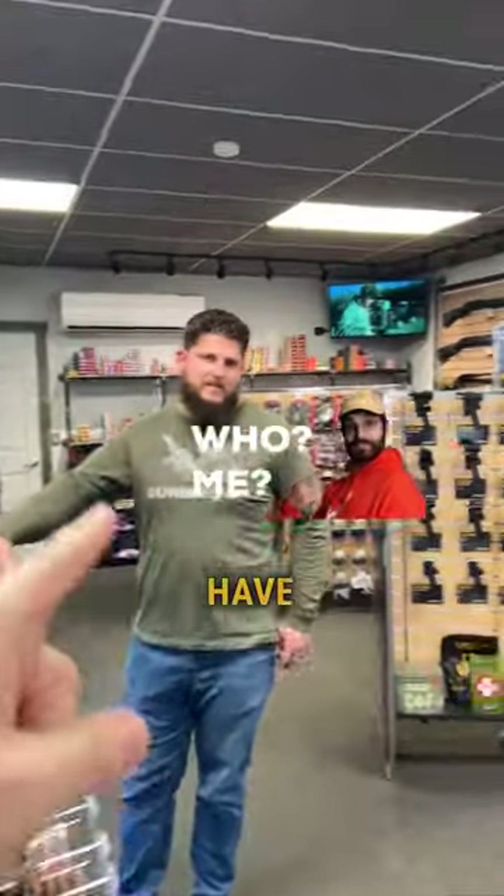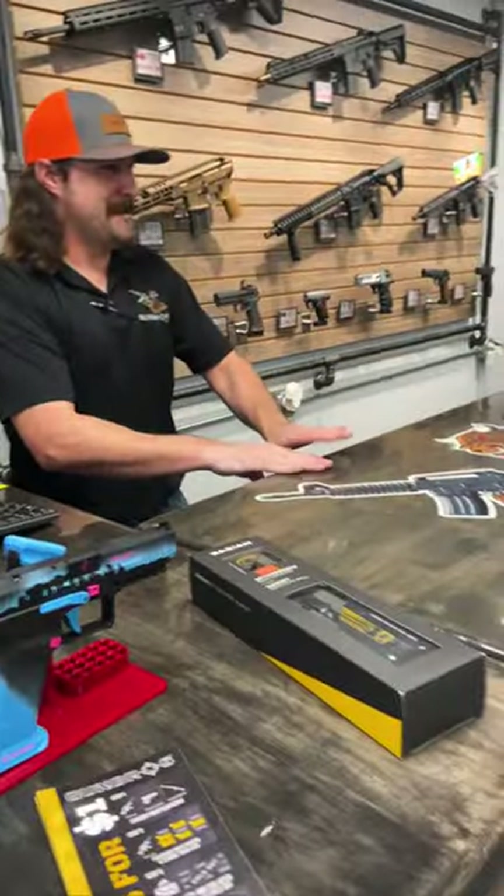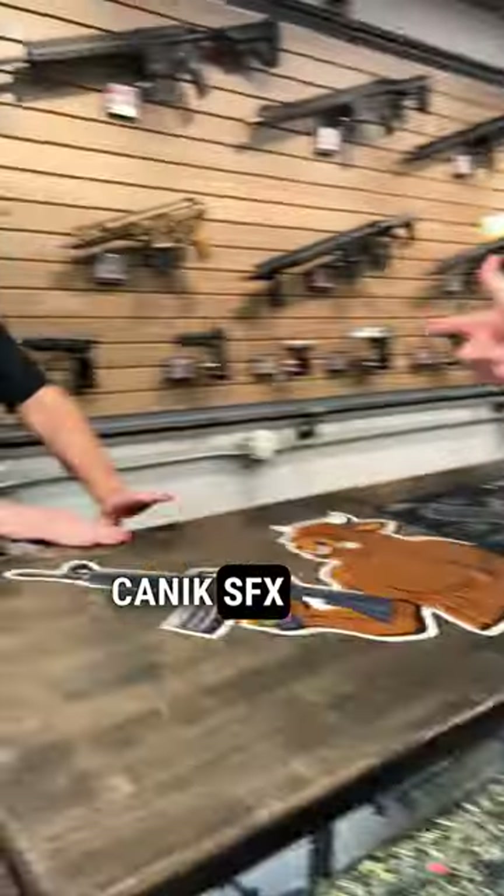Jared Gannabin, if you could have any gun in this shop, which one would you choose? What would it be? It's a question I ask myself nearly every day. We're going to go with the Kanik SFX Rival S.